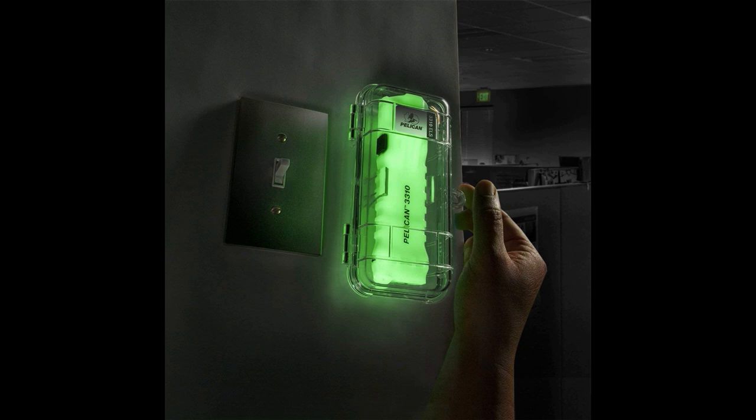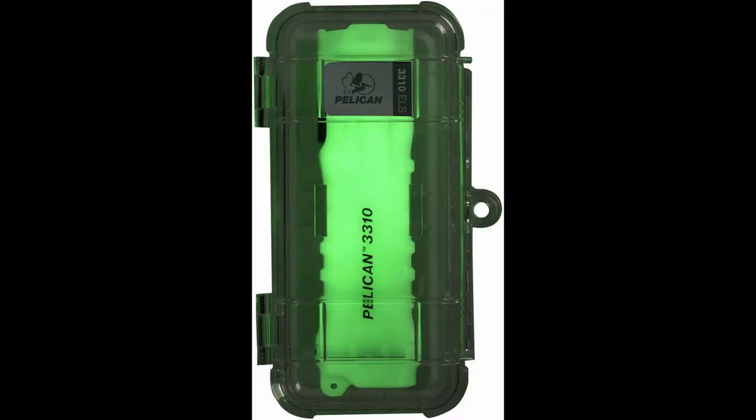The emergency lighting system from Pelican was designed to solve the most common problems people face during an emergency situation where the power goes out. This problem is finding a flashlight. Sure maybe you have one laying around somewhere but it will do you no good if you can't find it.